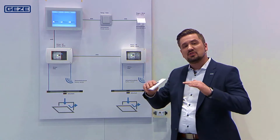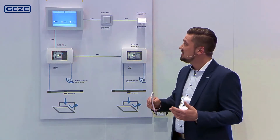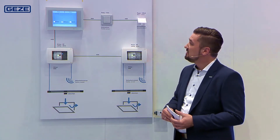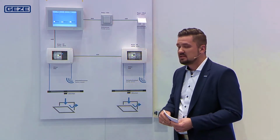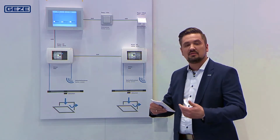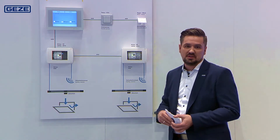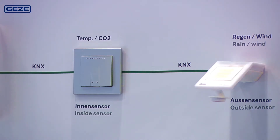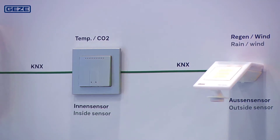You can set certain threshold values. If the CO2 concentration moves to a critical level, the sensor communicates that into the system and the windows open accordingly to provide natural ventilation and a continuous supply of fresh air before closing again. Additionally, weather sensors can be integrated into the system — when the weather deteriorates, the windows close accordingly.